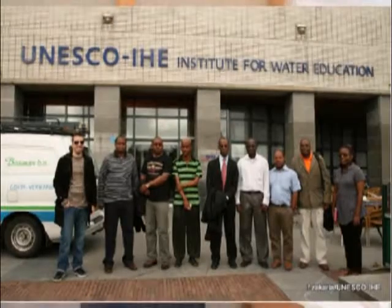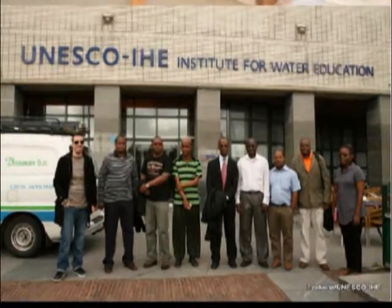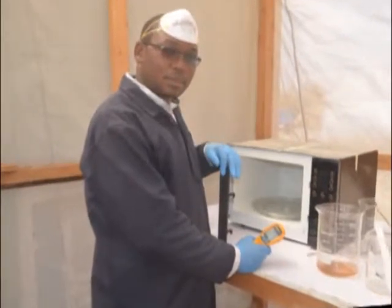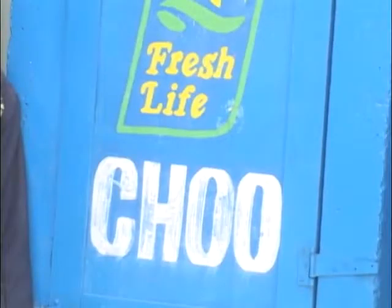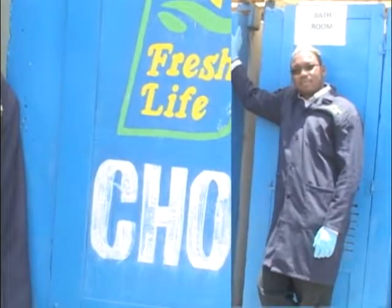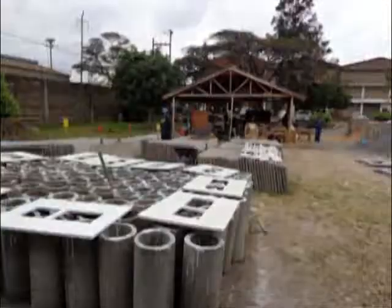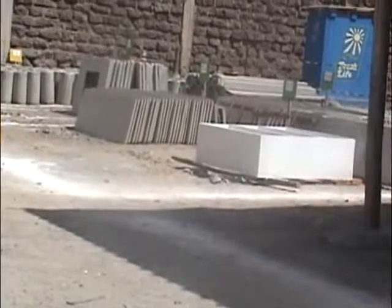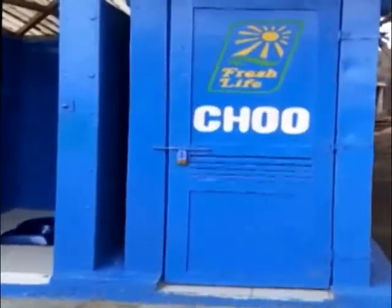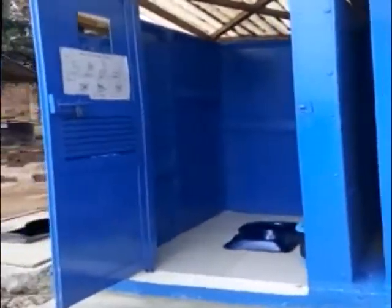In my area of study, I'm trying to come up with a technology for fecal sludge treatment to be applied in such situations. My field work is based in Nairobi, where I'm working in a partnership with Sanagy Social Enterprise that is providing sanitation in the slums. They fabricate toilets and sell to entrepreneurs in the slums, who then charge the users.